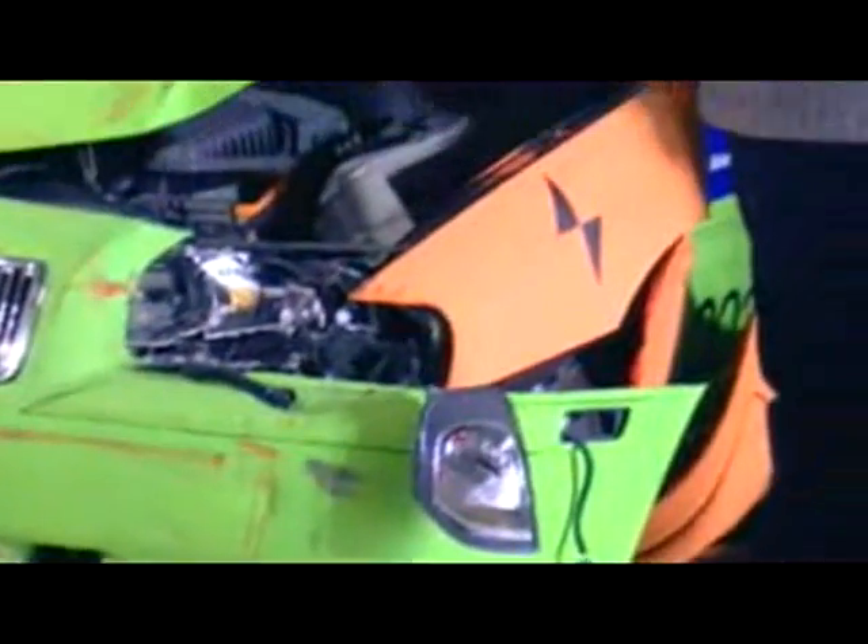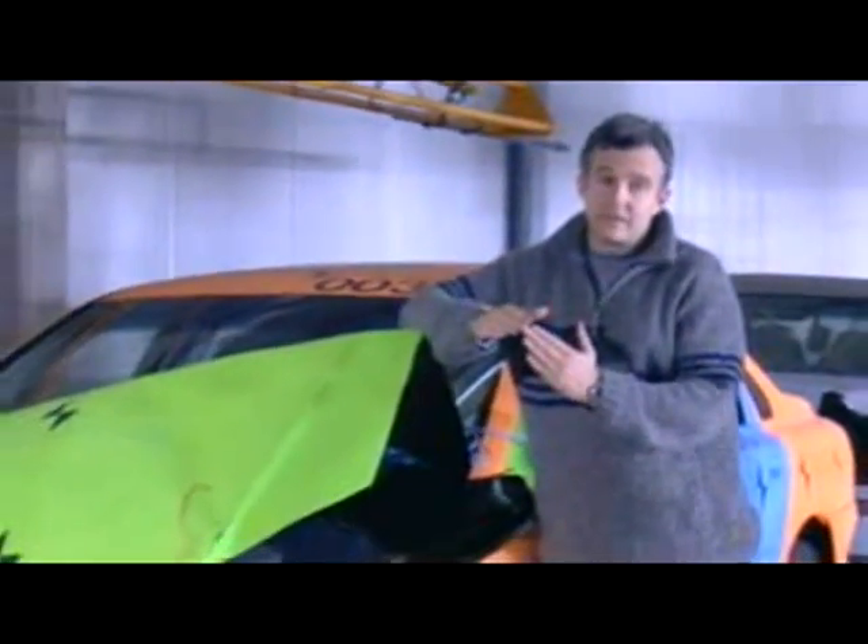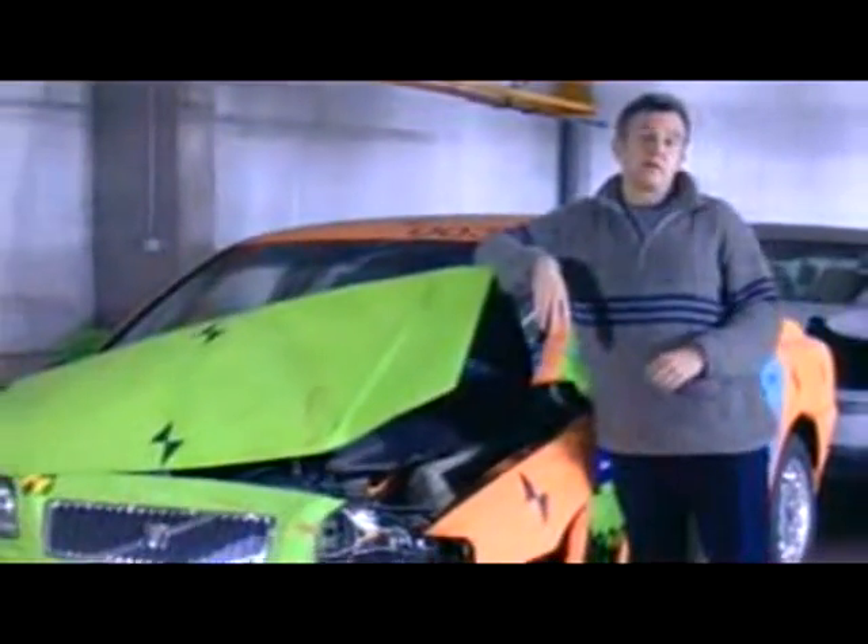Very impressive, but sadly still not good enough. In real life, cars don't just hit each other at perfect 90 degrees — they collide at all sorts of angles. So what do you do?